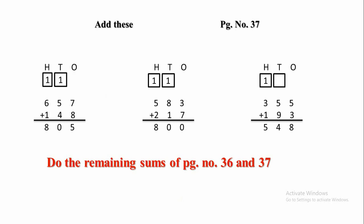Children, I hope all of you have understood the addition. You have to do the remaining sums of pages 36 and 37 as homework. That's all for today. Thank you.